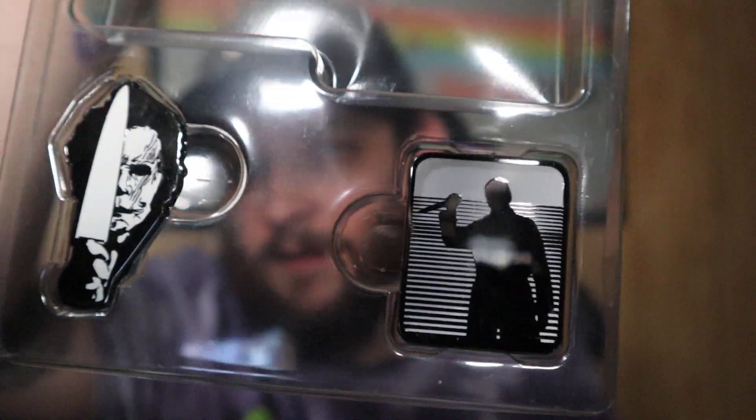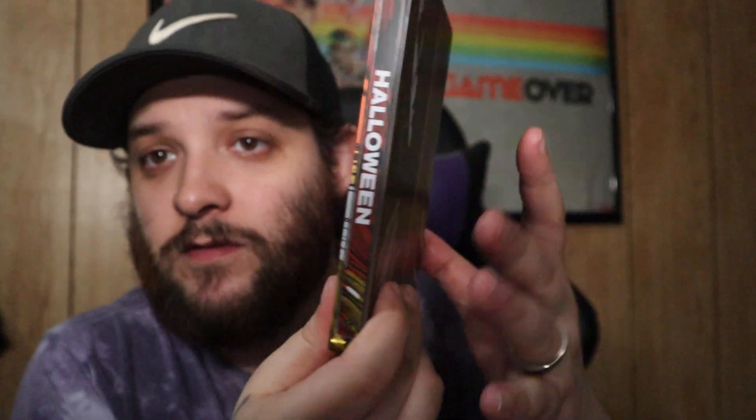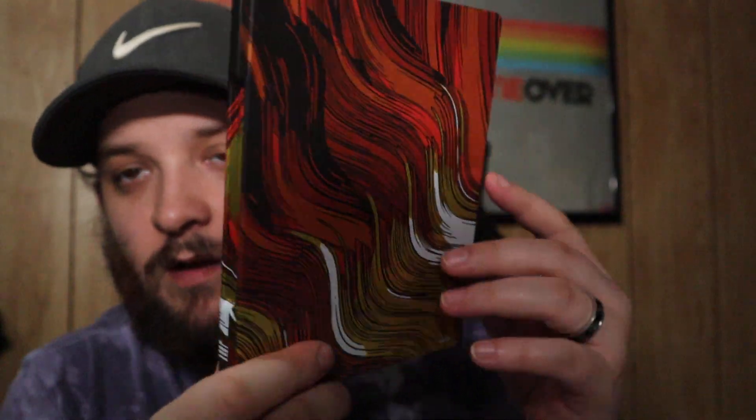It comes with two enamel pins of Michael Myers — I was telling my wife I want to get a corkboard and start sticking enamel pins on it. And then it comes with this steelbook, which I really like. Sorry for the glare — I'm using a light box because my lighting in this room is terrible. The steelbook is pretty cool, nice matte finish for Halloween 2018. I already have a 4K copy so this literally just sits in the package.